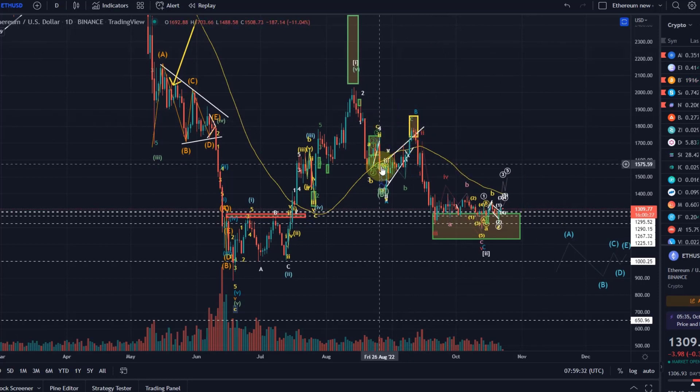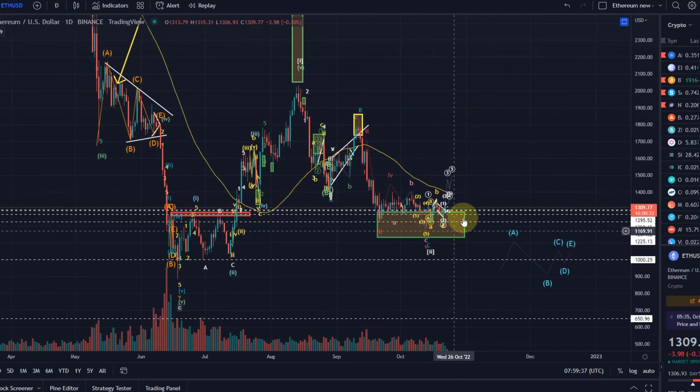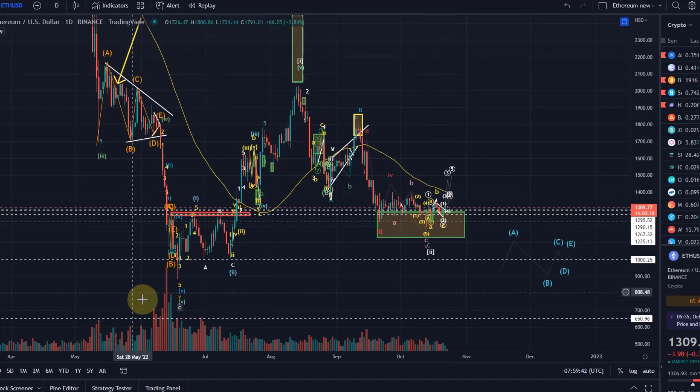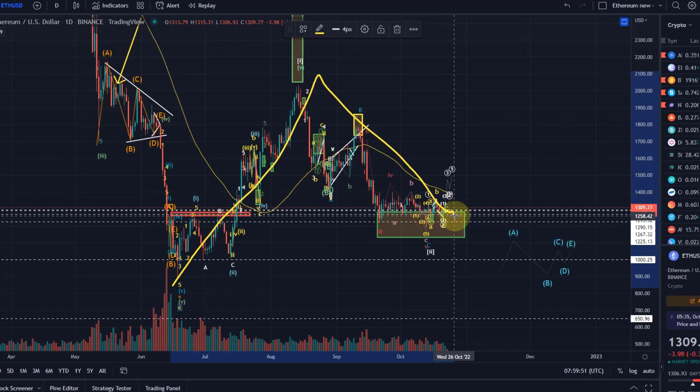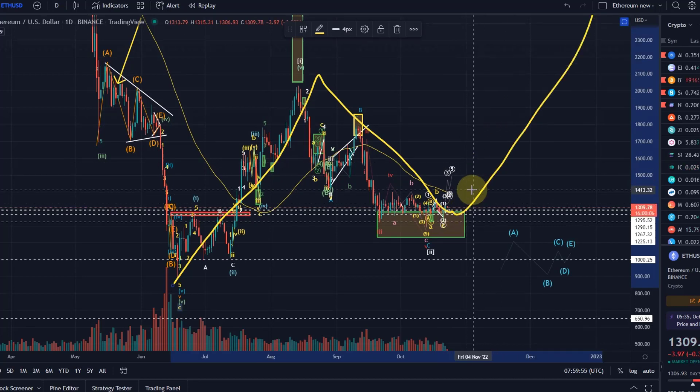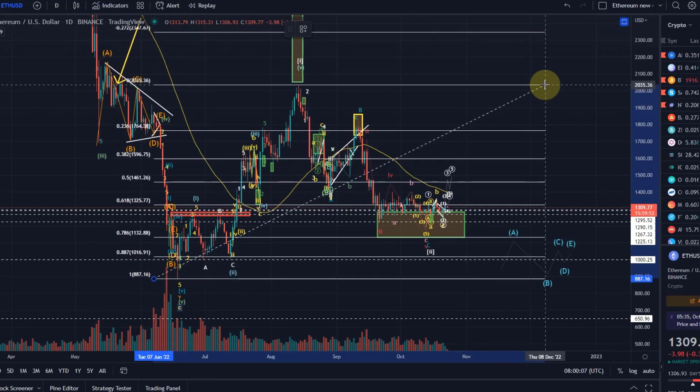Of course the market did the opposite and came down as per the Elliott Wave count, and we are now hovering here. We need to make sure to maintain this setup — a 1-2 setup, which is a good long setup. We need to hold the $1,000 level and then we can move up in a wave 3. That could take us to $3,000. The $1,000 level needs to hold. Even better would be to hold the $1,130 level, because that is — if I draw the Fibs — the 78.6% Fibonacci retracement level.